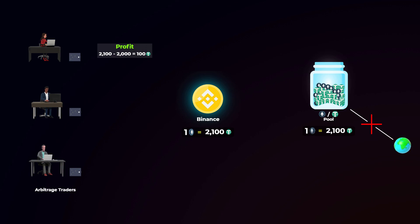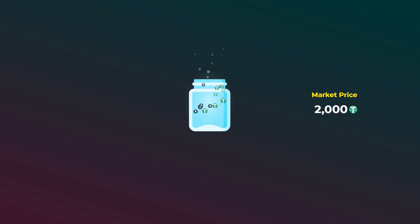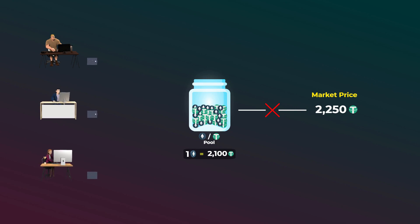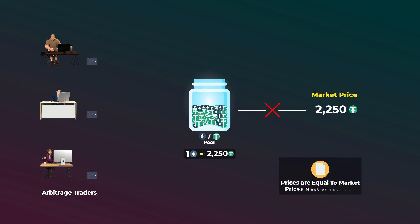That is where no more profits can be made by the arbitrage traders. To sum this part up, any decrease or increase in the market price of any token will not directly affect the pool price. The price will only be adjusted by arbitrage traders. Anytime the pool price is different from the market price, the arbitrage traders will make profits and readjust it back in seconds. So the prices of most tokens on any decentralized exchange will be the same as the market price most of the time.